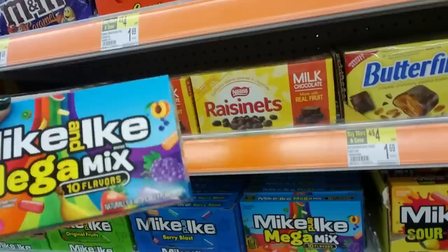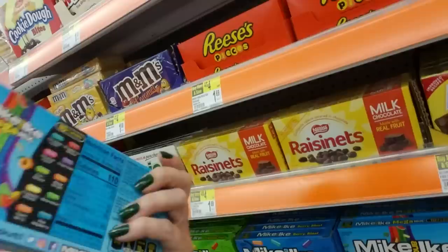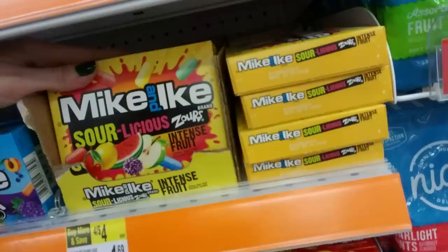Down here, we have Mike and Ike's. This is the Mega Mix with 10 flavors. These are just chewy little cylinders, basically. They have all kinds of flavors like Caribbean Punch, Paradise Punch, Watermelon, Blue Raspberry — I've never understood why raspberry flavor is blue, because raspberries aren't blue. Down here, we have Mike and Ike Sourlicious Sours — I never heard of that one. I'm not a big Mike and Ike fan.